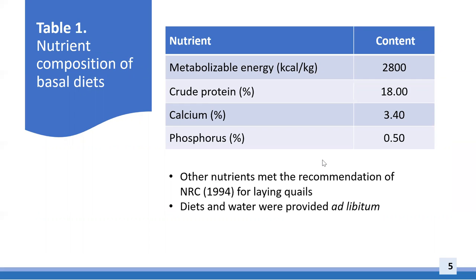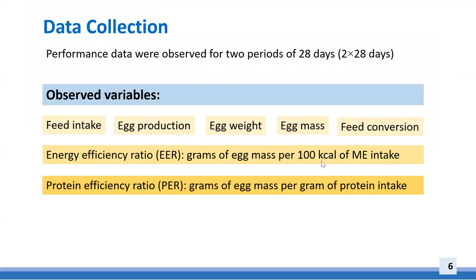The basal diet was composed mainly of corn and soybean meal and was formulated to meet the nutritional requirements of laying quail with 18% crude protein and 2800 kcal/kg metabolizable energy, as shown in Table 1. The treatment lasted for two periods of 28 days each. Feed intake, egg production, and egg weight were recorded daily. Feed conversion was obtained as the ratio of feed intake to egg mass. Egg mass was calculated as egg production percentage multiplied by egg weight per bird per day. The protein efficiency ratio was calculated as grams of egg mass per gram of protein intake, and the energy efficiency ratio as grams of egg mass per 100 kcal of energy intake.